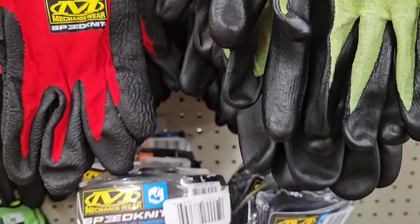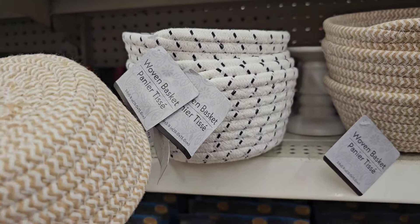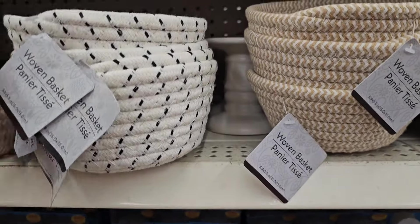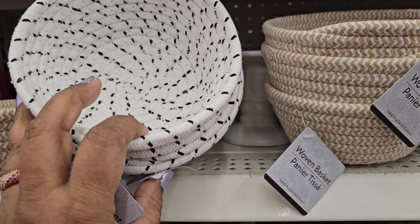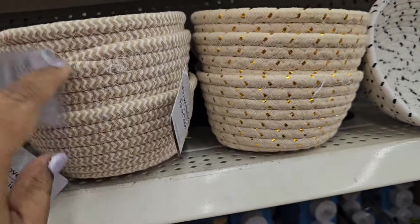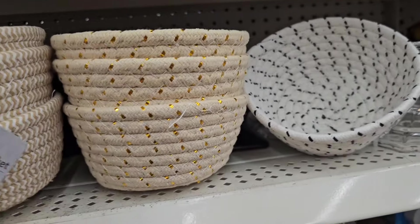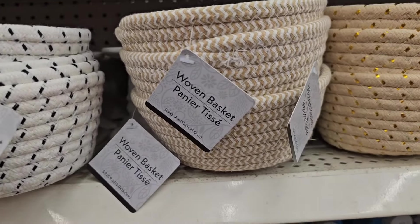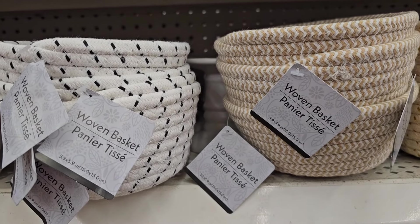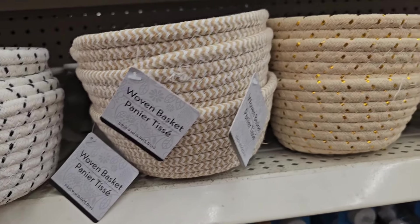In this boxy package here they have these woven baskets — oh my goodness, they are so stinking cute. Look at that, so so stinking cute. Look at this one, really really cute. They are beautiful, really really beautiful. So guys, tell me what's going on in your neck of the woods — what are you guys finding, what are you guys doing? These baskets are really cute.